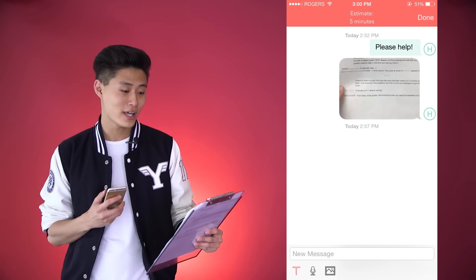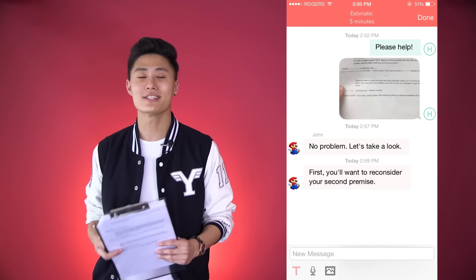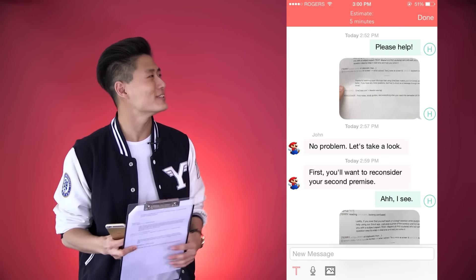Lastly, if you ever find yourself stuck on a tough question while studying, you can always find help using our SolveIt app. Just take a photo of the question and our app will immediately match you with a subject expert who will walk you through the question step by step in real time to help you solve it.